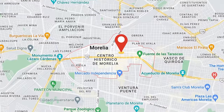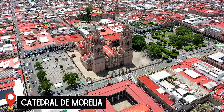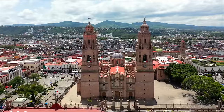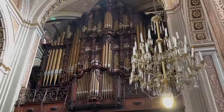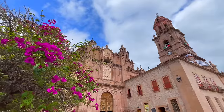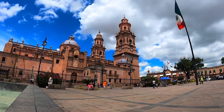Today we're going to be exploring Morelia's historic center, which was declared a UNESCO World Heritage Site in 1991 for its well-preserved historical buildings, such as the emblematic Morelia Cathedral. The cathedral was completed in 1774 after 84 years of construction. Inside you can find the second largest organ in Mexico with over 4,600 pipes. Like many of the buildings in the city, the cathedral was constructed using a light pink quarry stone known as cantera, giving it a very unique look.